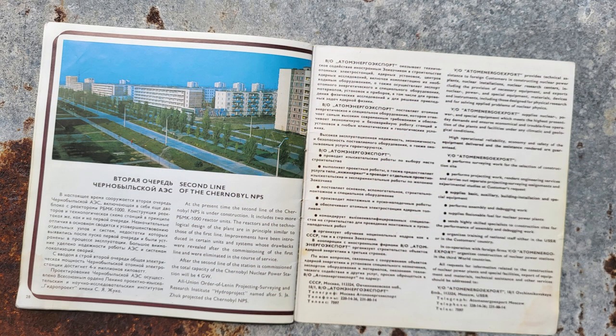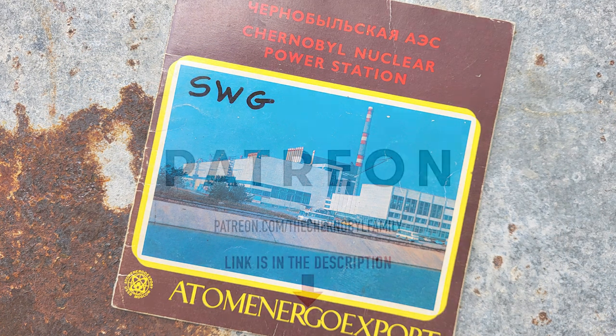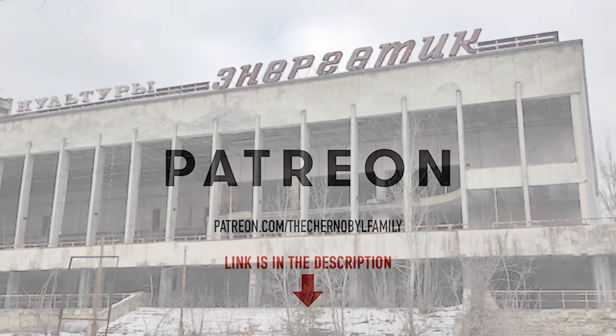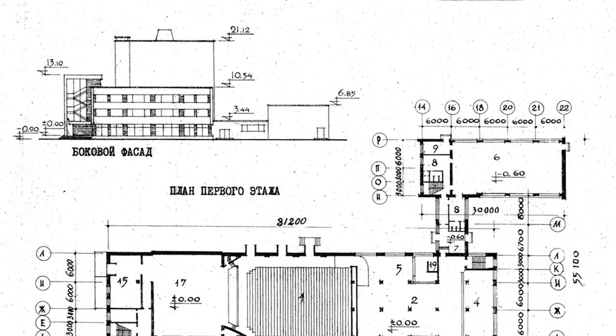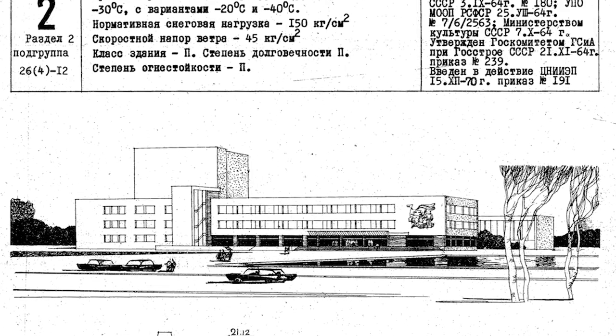By the way, this picture is from an exceptionally rare export brochure of the power plant, which you can find on our Patreon in pretty high resolution. The same situation was with the Palace of Culture. In the original standardized project, there was no this amazing glass facade, and overall it looked much more primitive.